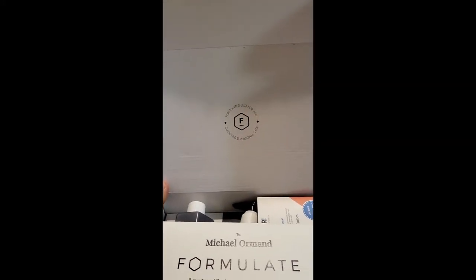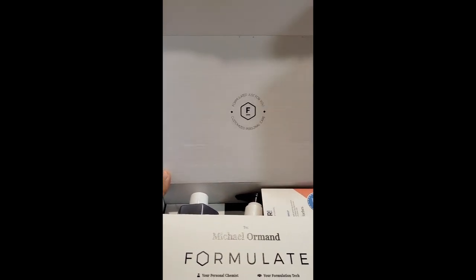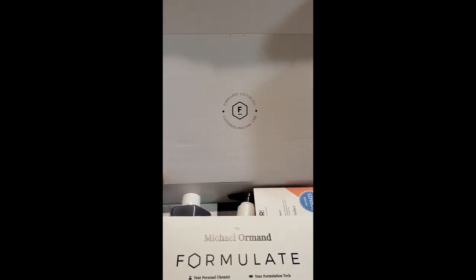When you first open the box, here's what you see. It says, Formulated Just For You, Customized Personal Hair Care.